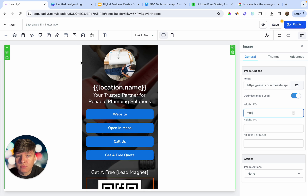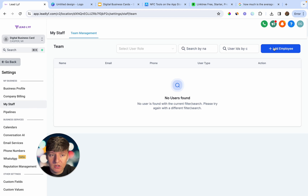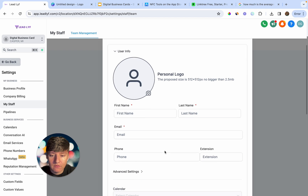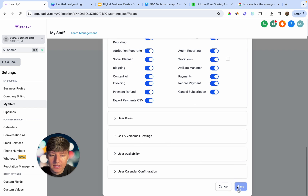You can include other Go High Level features to make your offer more intriguing. If you want to charge less than $97 a month, you can do so by sending your client an invoice on Stripe and adding them to the sub-account manually. Go to My Staff, click Add Employee, fill out their information, set their user permissions to choose what they can see, click Save, and your client will receive login credentials for your platform.